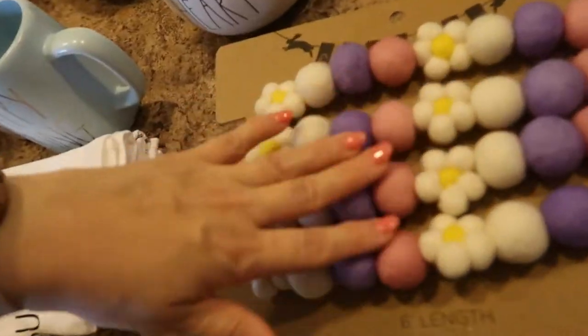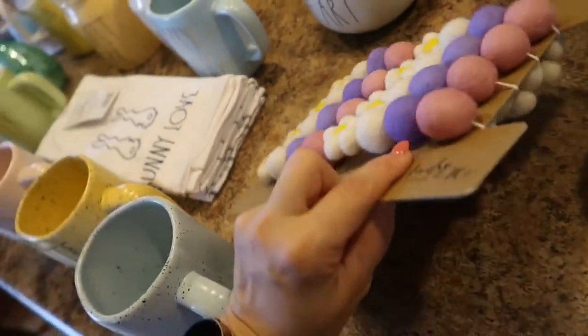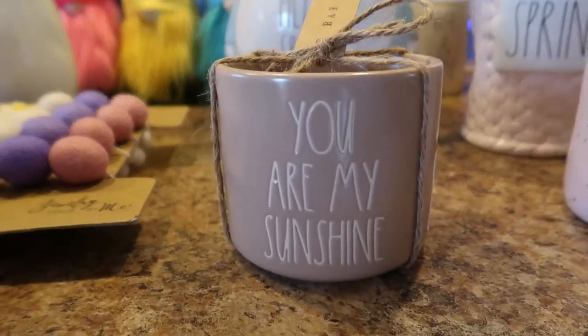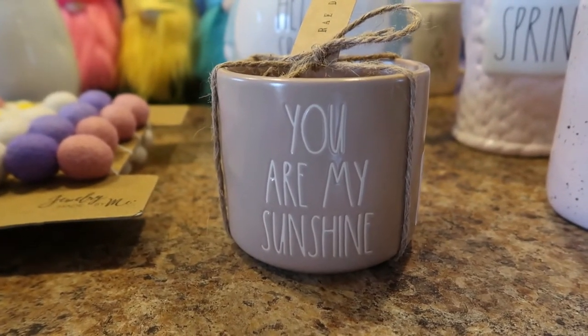I also bought this really pretty soft garland — six feet long. It's not Rae Dunn but I thought it would be cute for my Easter tier tray. It was $14.99 from Home Goods. And then this — it's not Easter, it's more springish even though it's kind of a taupey brown color — it says 'You Are My Sunshine.' It's a super cute Rae Dunn planter and was only $7.99 from TJ Maxx.